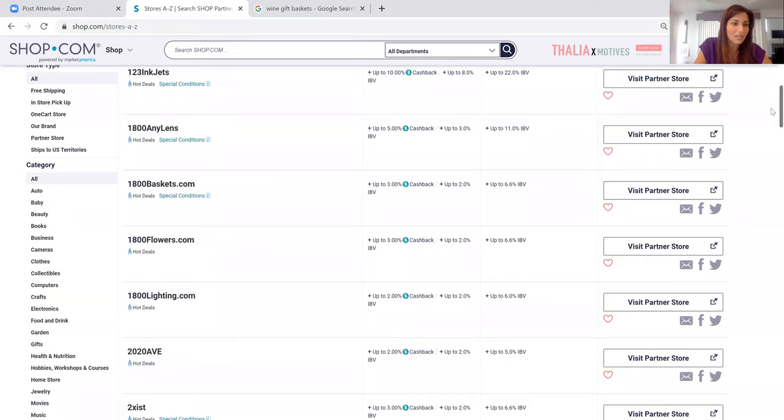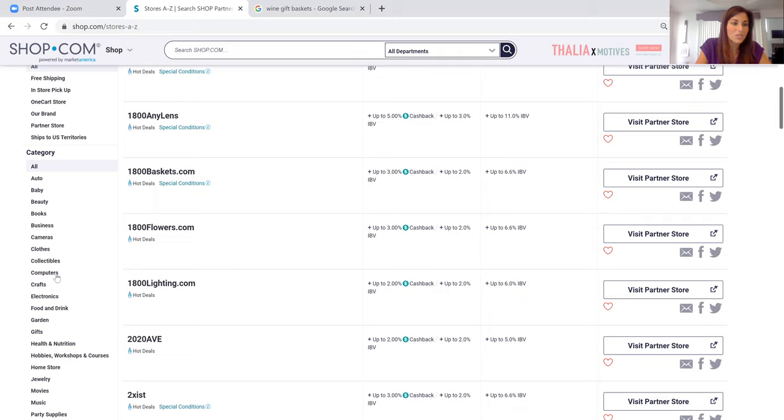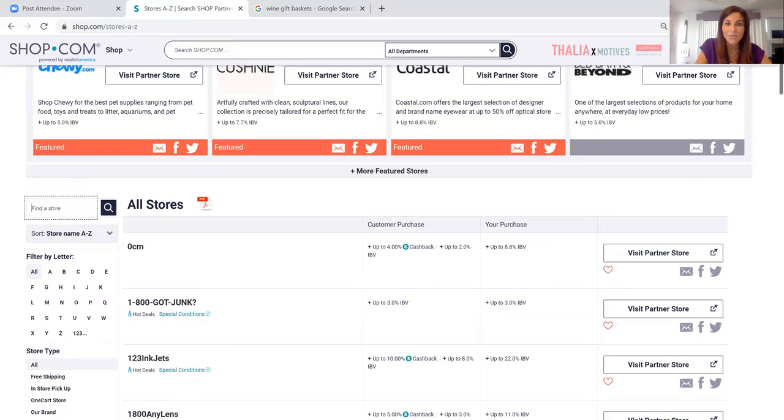You can also search by category. If you scroll down a little further, you can click on the different tabs. If you want to see stores that offer computers, click on computers. If you want electronics, that's great. If you're looking for gifts or home stores, that will populate those for you as well. It's really easy to search and navigate through the site.